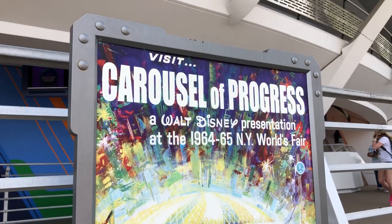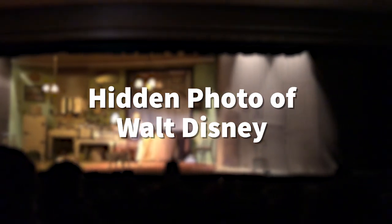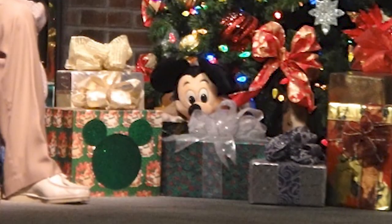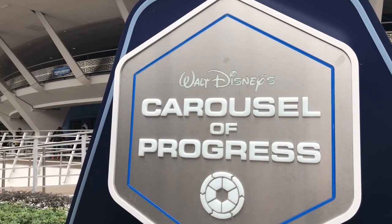Heading over to the Carousel of Progress in Tomorrowland — a wonderful and very historical ride — there is actually a hidden photo of Walt Disney on the Carousel of Progress, which you'll be able to spot in the daughter's bedroom. There are also at least four hidden Mickeys in the final scene of this ride, which you'll spot in the gifts and on the kitchen counter. Be sure to keep your eyes open in Carousel of Progress for some hidden secrets.